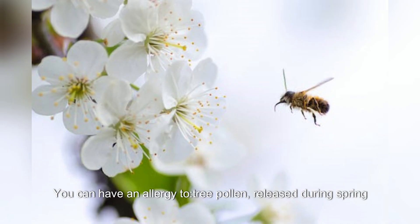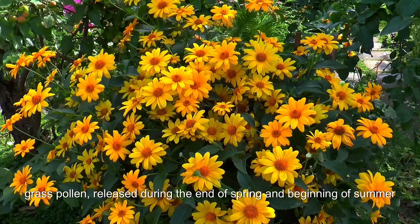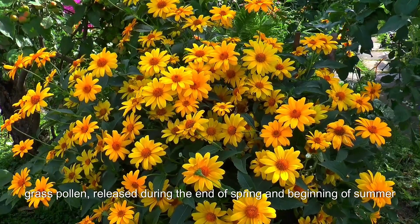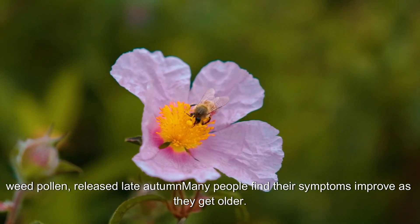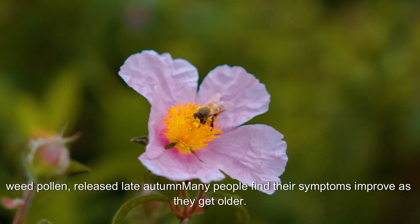You can have an allergy to tree pollen released during spring, grass pollen released during the end of spring and beginning of summer, or weed pollen released late autumn. Many people find their symptoms improve as they get older.